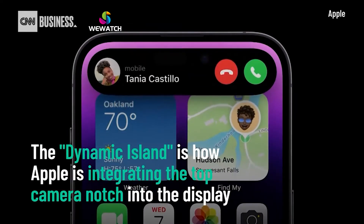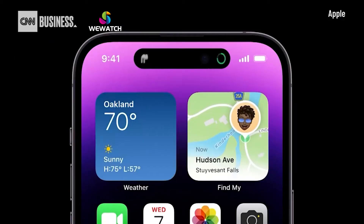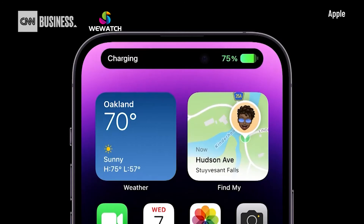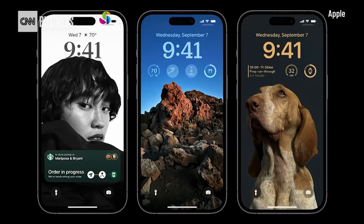So now, when you receive an alert, the dynamic island expands to notify you. This works across the entire system for things like confirming your AirPods are connected, muting, or starting a charge. The new lock screen in iOS 16 introduces more personalization with widgets and live activities.